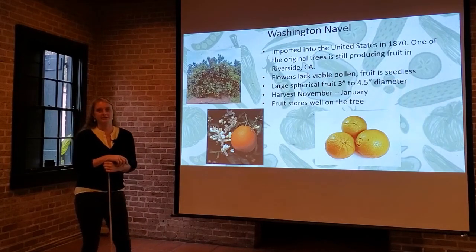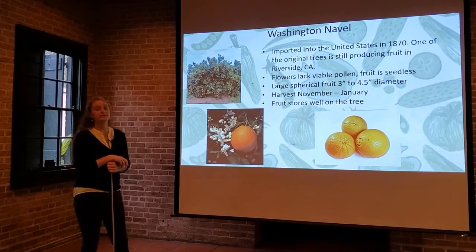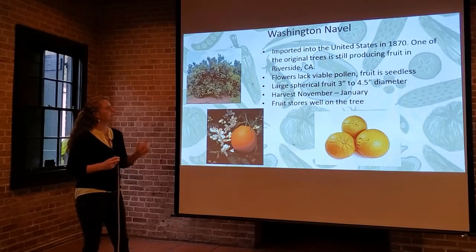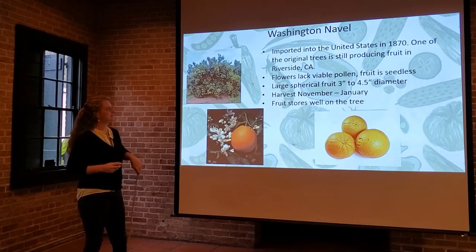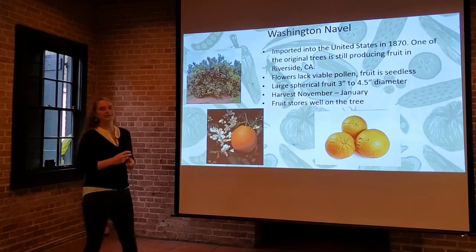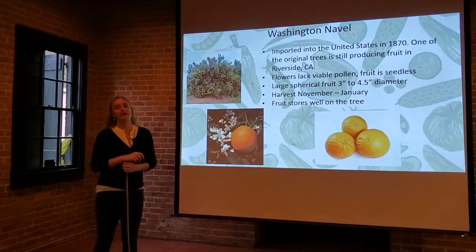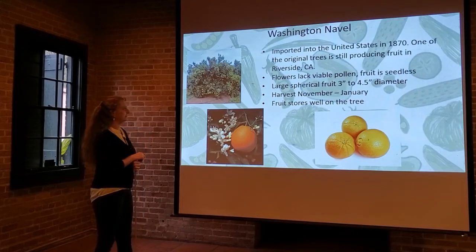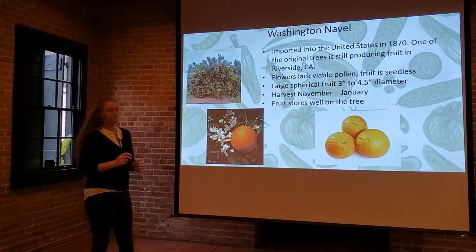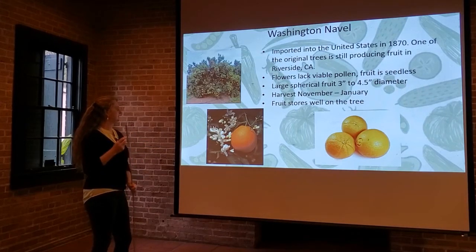Now we're going to dig into the cultivars. The Washington Navel was imported in 1870 to the U.S., and one of the original trees from that original shipment is still producing fruit in Riverside, California. That's pretty amazing — trees with adequate care and monitoring can live that long and be productive. The flowers do lack viable pollen, so the fruit is naturally seedless. Here we've got a good picture of what the blossoms look like, and you can see there's no yellow pollen showing compared to some of our other citrus.